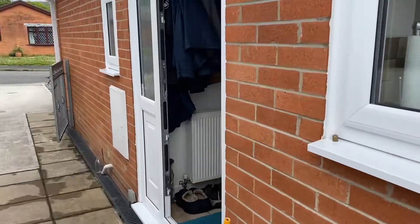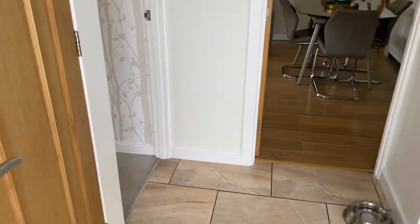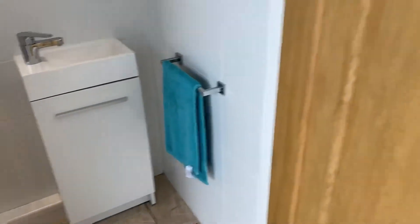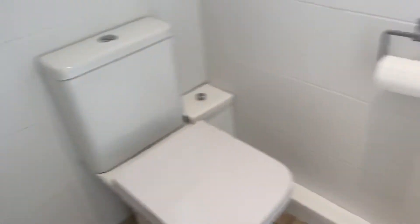Okay, let's take you in and show you the accommodation. As we enter the property we've got this lovely entrance hallway with a ceramic tile floor. We've got a lovely modern cloakroom — very modern design.